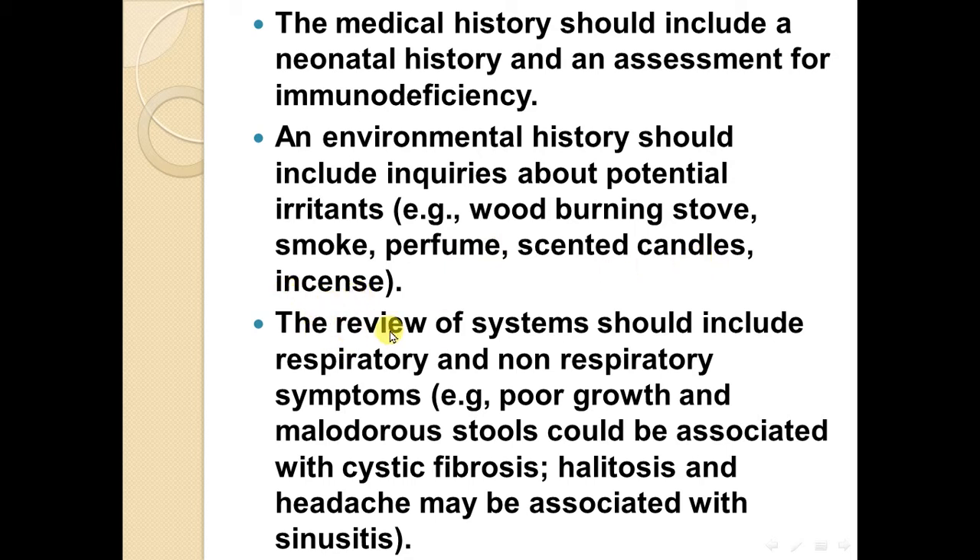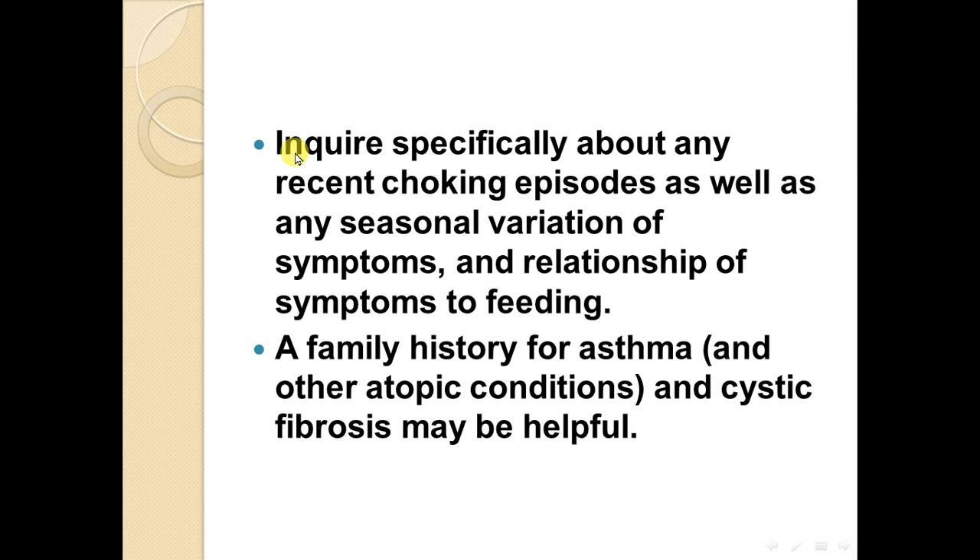and incense. The review of systems should include respiratory and non-respiratory symptoms. For example, poor growth and mal-odoured stool could be associated with cystic fibrosis; halitosis and headache may be associated with sinusitis. Inquire specifically about any recent choking episode, seasonal variation of symptoms, and relationship of symptoms to feeding. A family history for asthma, other atopic conditions, and cystic fibrosis may be helpful.